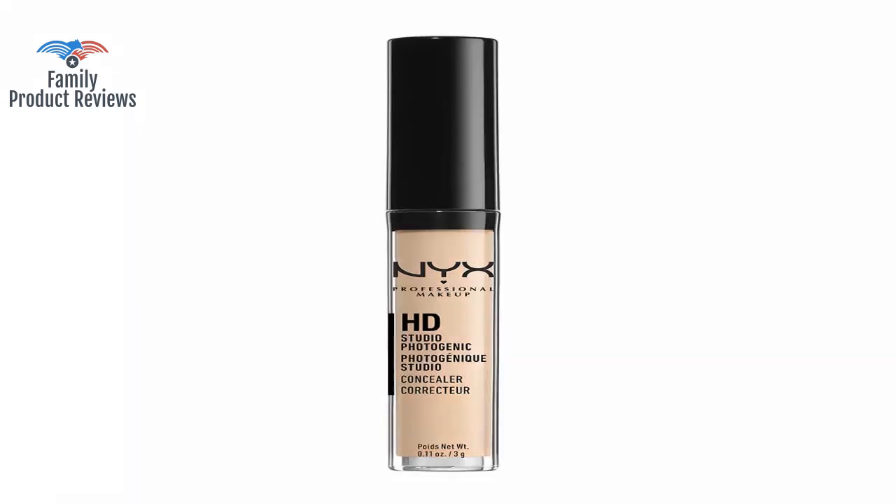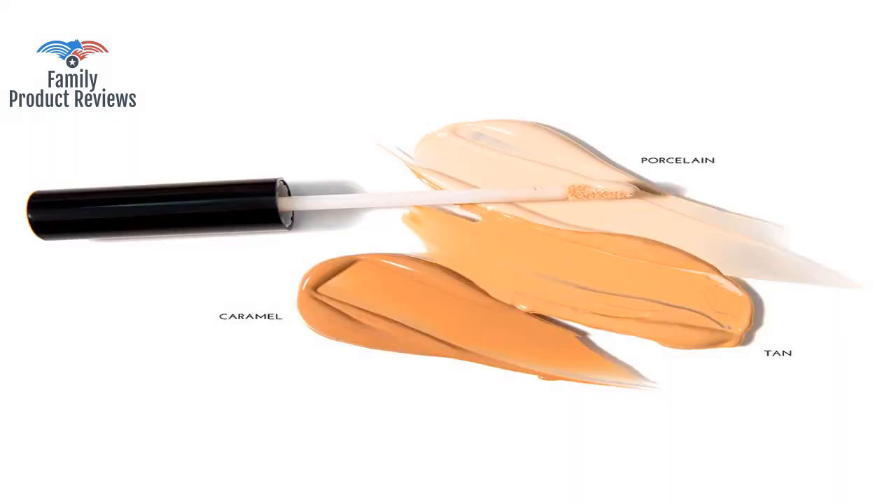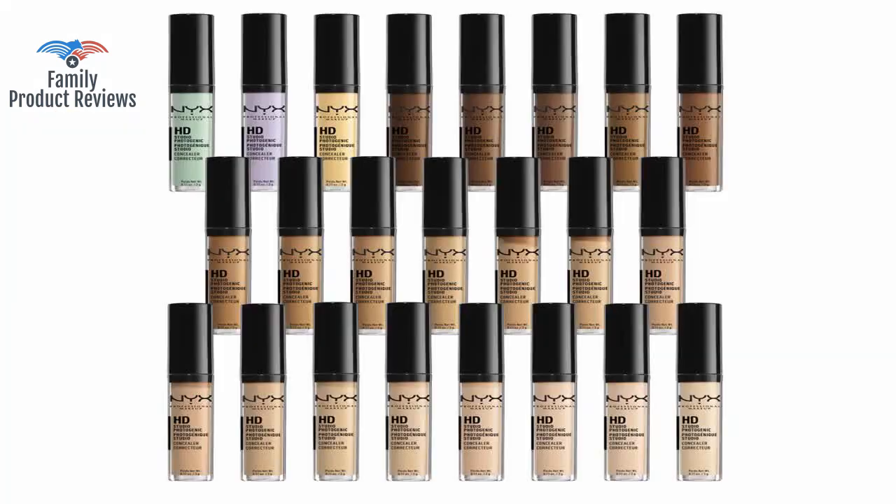Welcome to Family Product Reviews. If you are new here, support us by subscribing. Today we will be reviewing the NYX Cosmetics Concealer Wand, Fair, 0.11 oz.